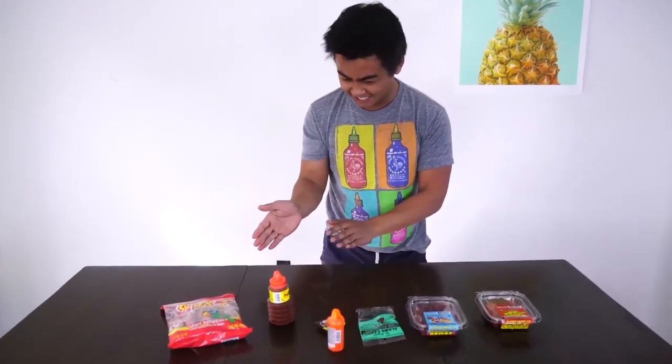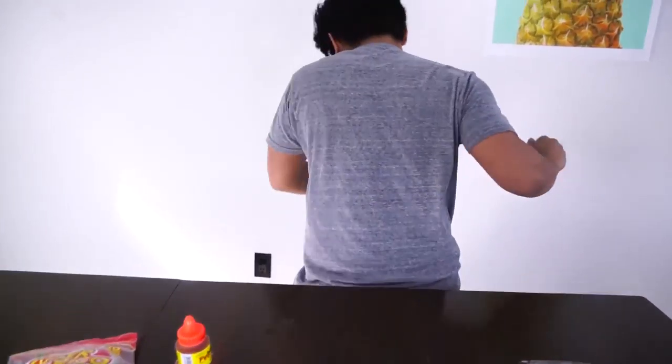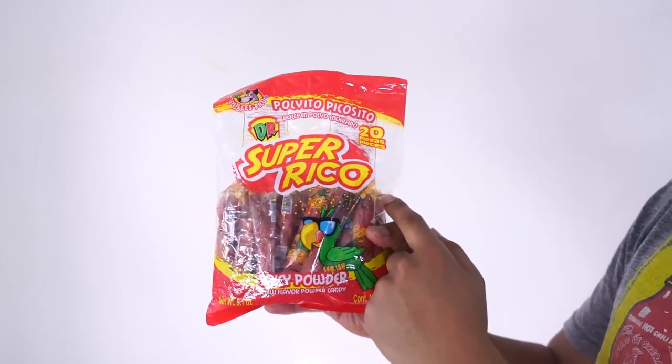What's up YouTube, welcome to Guamajuuuce 2. Today we are going to try out some Mexican candy and snacks. Alright, so let's start off with this thing — we have Super Rico.